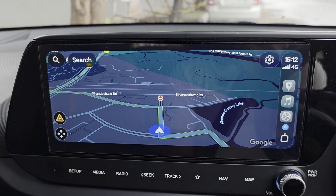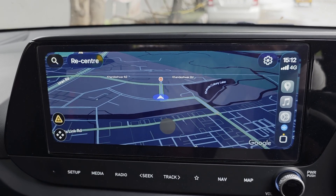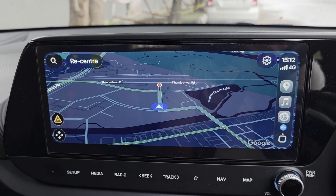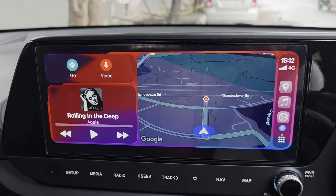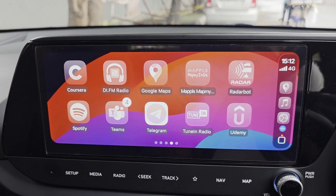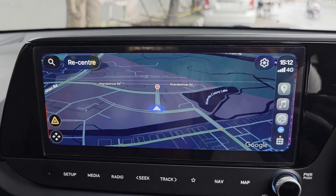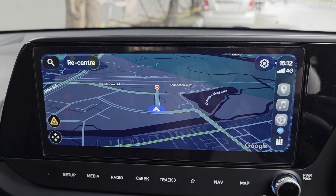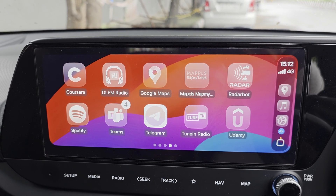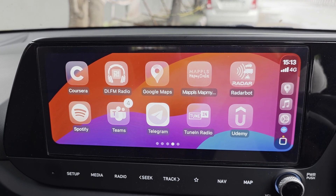Swipe up. Swipe down. Swipe left. Swipe right. Go home. Swipe left. Swipe left. Open Google Maps. Go home. As you can see, this is how you can control navigation while driving with just your voice, which means fewer distractions.